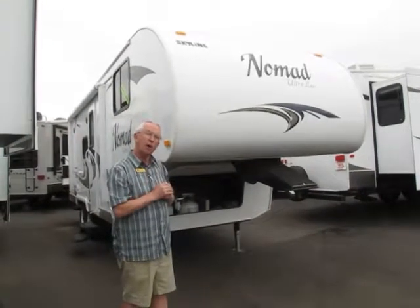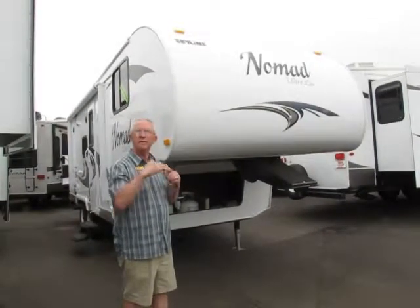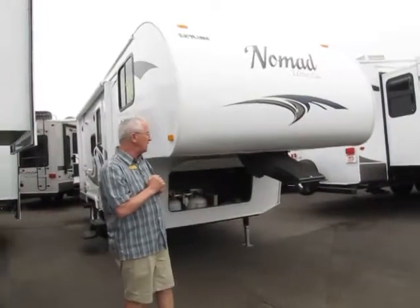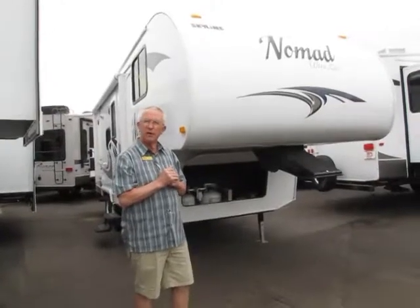Overall height is 10 foot 1, so we don't have the 11.5 or 12 foot. Very easy to pull behind your truck folks. All you need is basically a fifth wheel hitch, a brake controller, and we can get you going on the road.